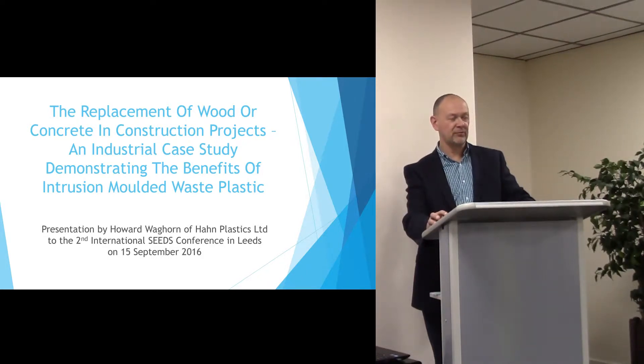As the search for more cost effective sustainable construction increases pace, there is a need to raise awareness of the benefits available from the use of recycled materials.